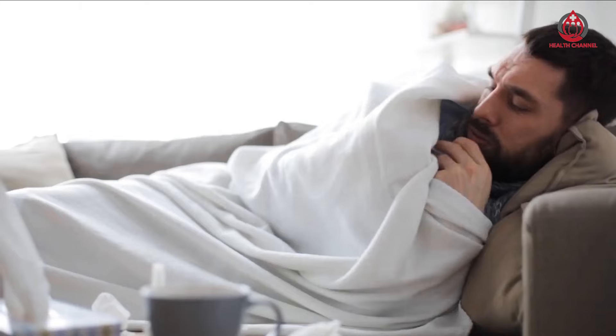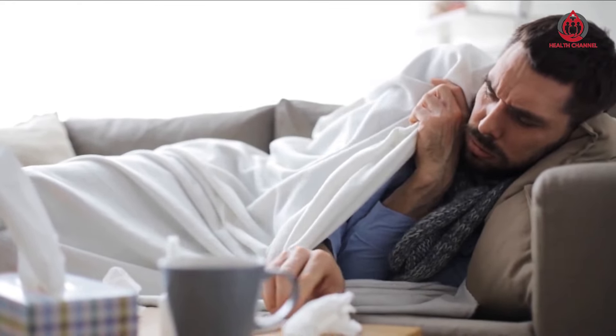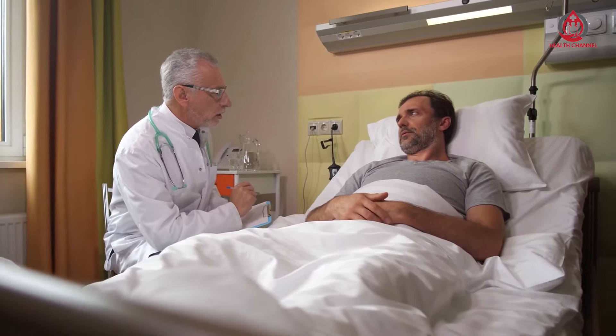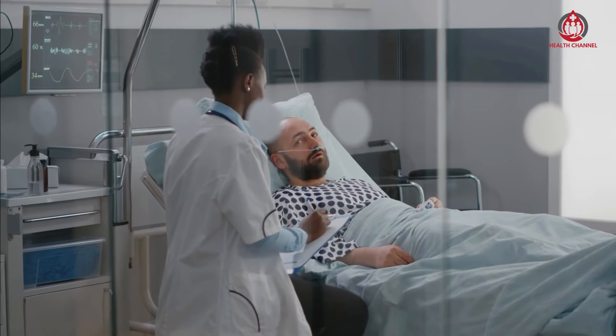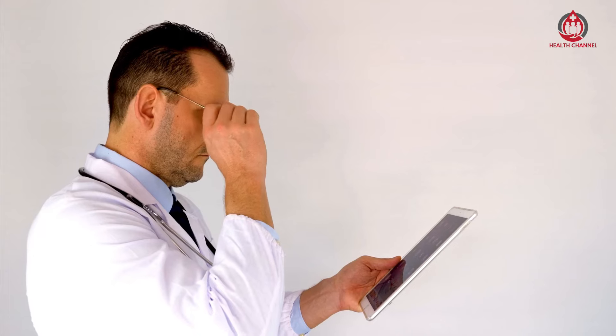Coffee works as a central nervous system stimulant that activates your brain and makes you feel more alert. Some research has shown that consuming 200-300 mg of caffeine can temporarily increase your systolic and diastolic blood pressure. This increase usually lasts for about three hours and has no significant long-term effect. However, frequently consuming large amounts of caffeine can cause chronic high blood pressure.